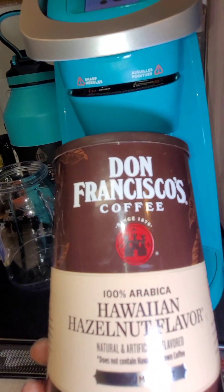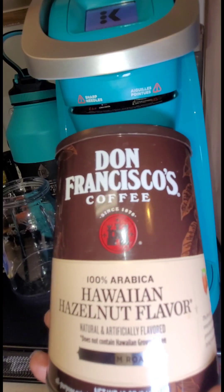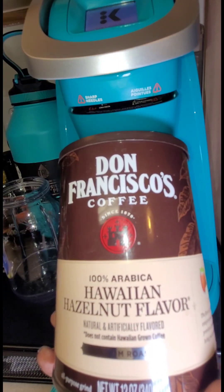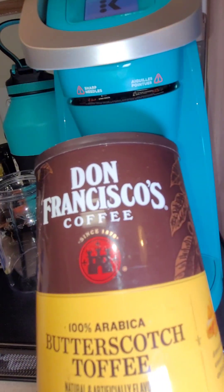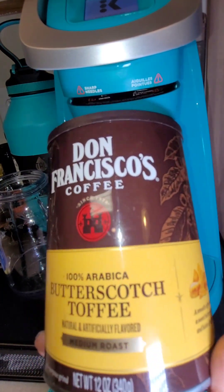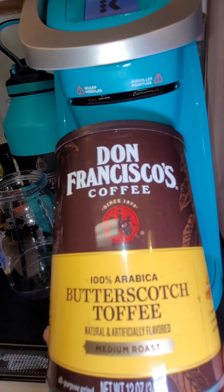I am really loving my Don Francisco's coffee. There are two flavors that I love and keep on deck. That is the Hawaiian hazelnut flavor, which is simply amazing. The other flavor, which I'm out of, is my absolute favorite — I love anything butterscotch. So this butterscotch toffee is amazing, guys. Smells amazing, tastes amazing.